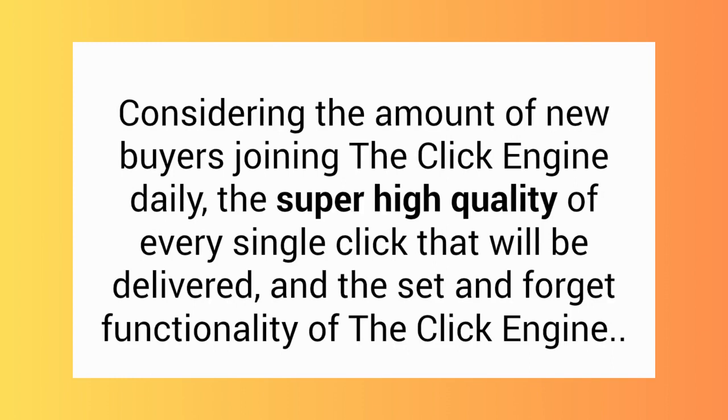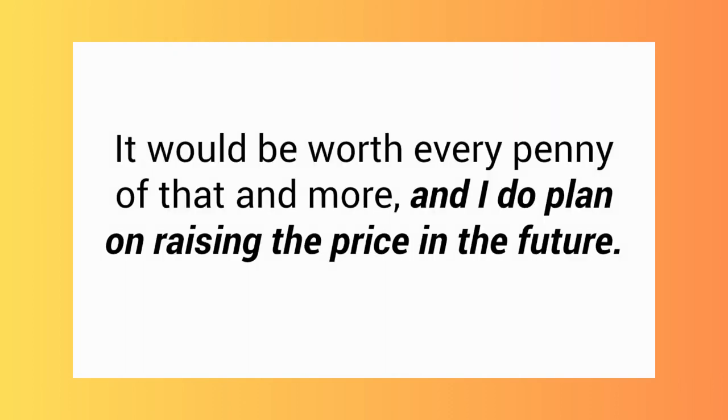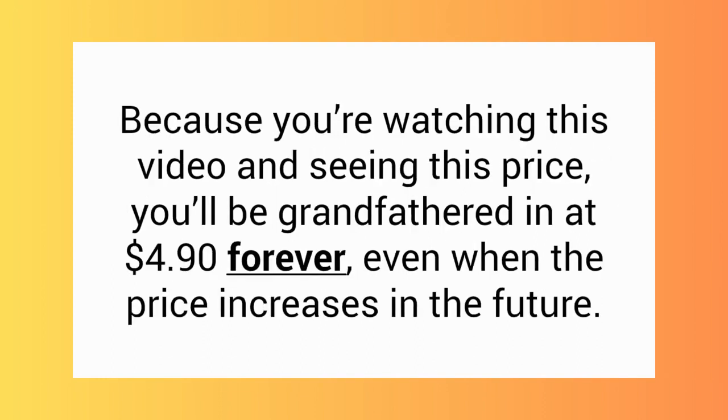Considering the amount of new buyers joining the ClickEngine daily, the super high quality of every single click that will be delivered, and the set-and-forget functionality, I could probably charge — and I should charge — at least $30 per month. It would be worth every penny of that and more, and I do plan on raising the price in the future. But right now, while the ClickEngine is still a new service, I'm going to lower the price all the way down to $4.90. Because you're watching this video and seeing this price, you'll be grandfathered in at $4.90 forever.